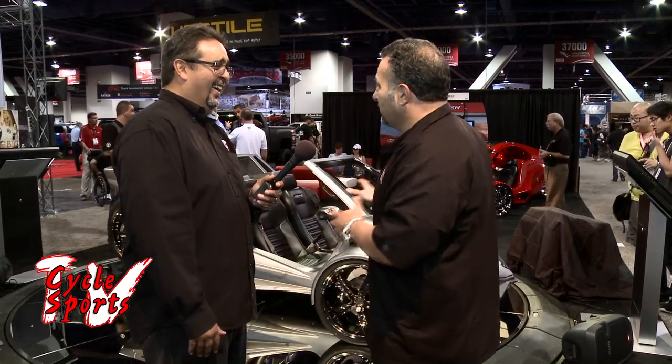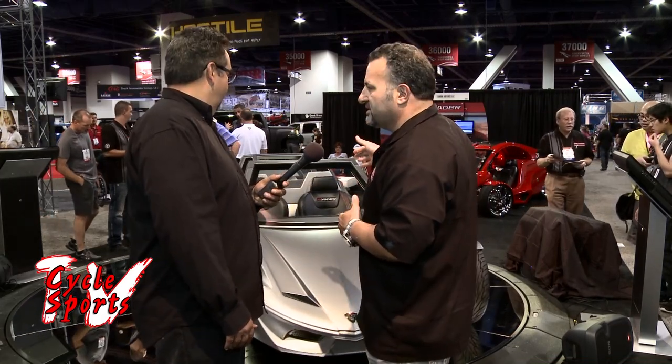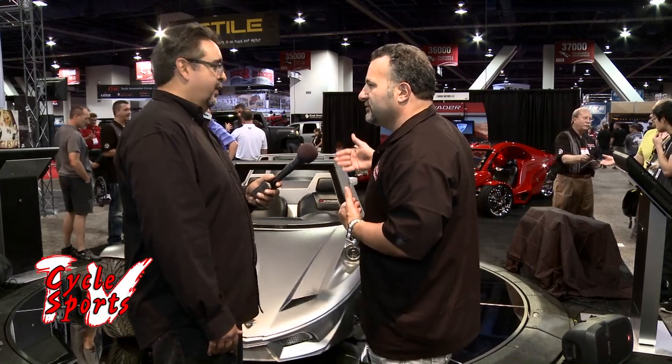This will definitely accommodate smaller drivers too. We've got sport bucket seating with 7 inches of travel, and we also have the ability to adjust the pedals on the floor. So we can accommodate anybody from a small woman up to a big guy in this vehicle. I think that's going to be part of the appeal of it.